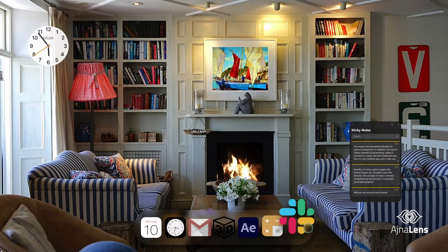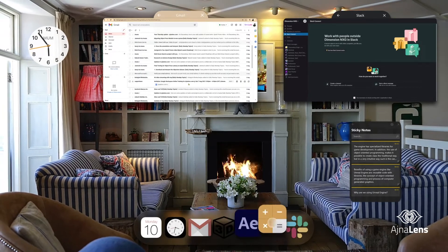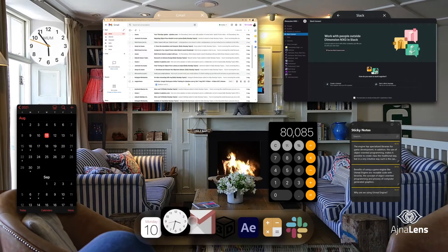You can effortlessly multitask by simultaneously opening multiple windows, browser tabs, sticky notes, 3D holograms, and anything else you need to enhance your productivity.